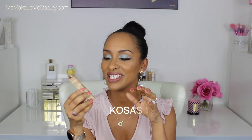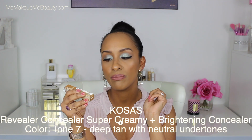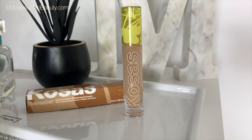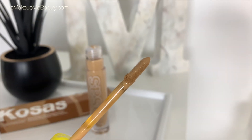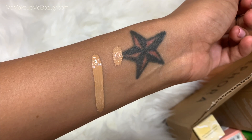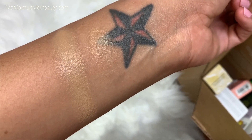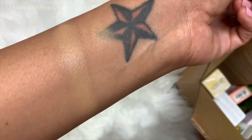This is from Kosas — it's the Revealer Super Creamy Brightening Concealer. It looks so bright. Let's swatch it right here, and here it is before I blend it out. Let's see how she blends out. That was the Kosas Revealer Super Creamy Brightening Concealer.